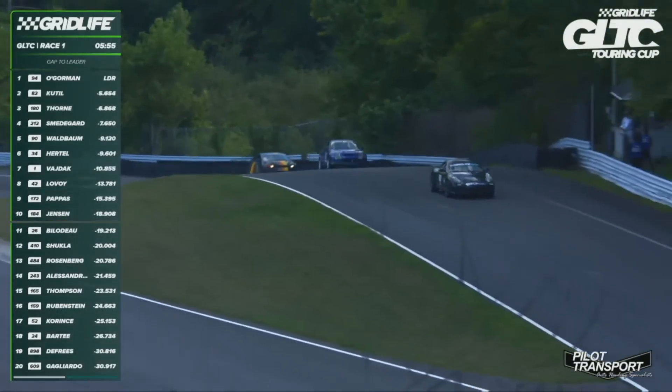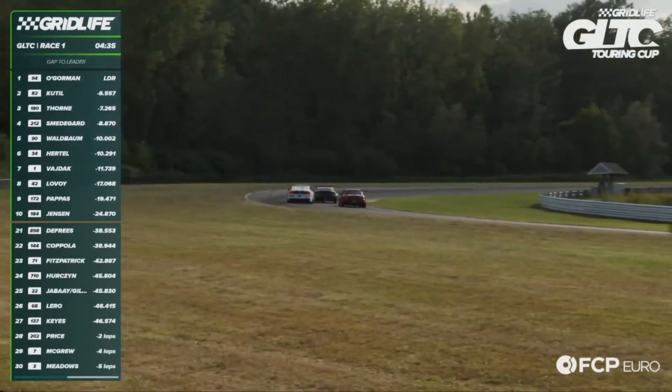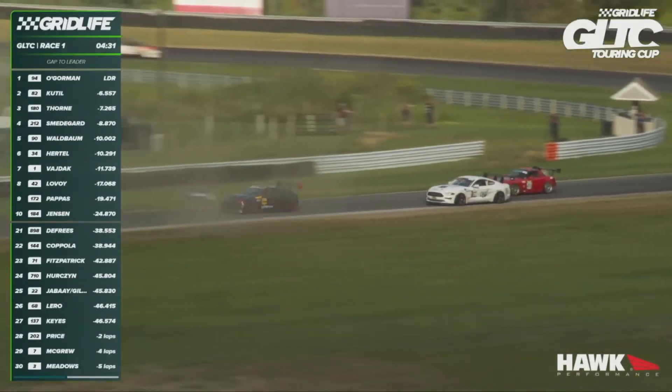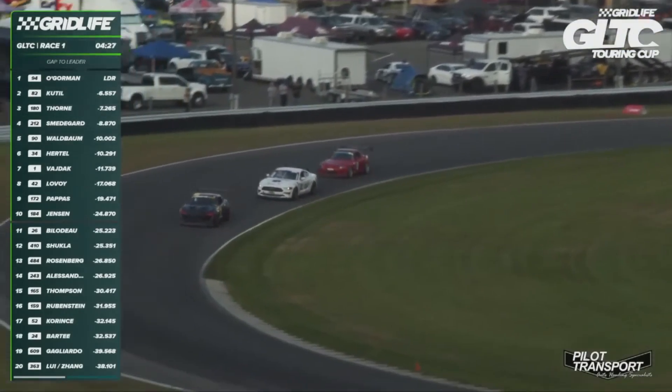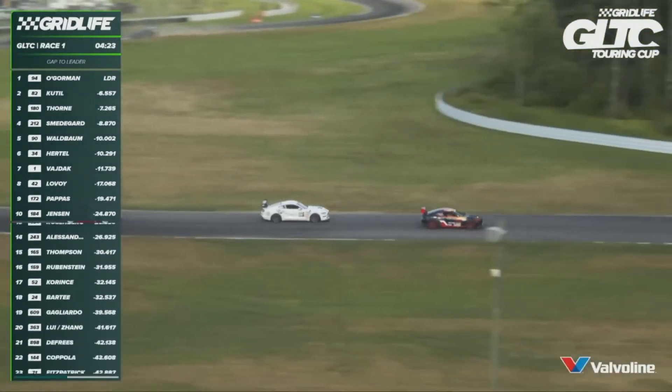We're not done yet. Right behind, an S2000 — Salil chucked it down the inside at turn one. It didn't quite stick. Now he's going to dive to the inside. Big slide through turn number two and he hangs onto it. That was all sorts of car control from Salil. Kept it clean. Tires getting hot, getting loose, but they're definitely having fun.